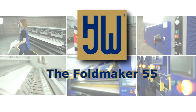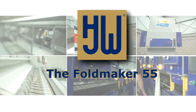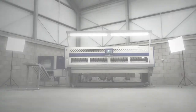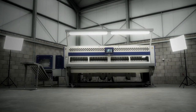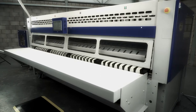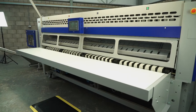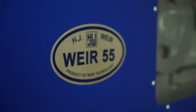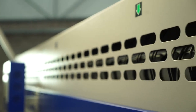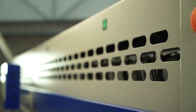The Foldmaker 55 is one of the most popular and versatile combination folders produced. The 55 provides high speed, compact and versatile flatwork folding solutions for a wide range of laundry environments.